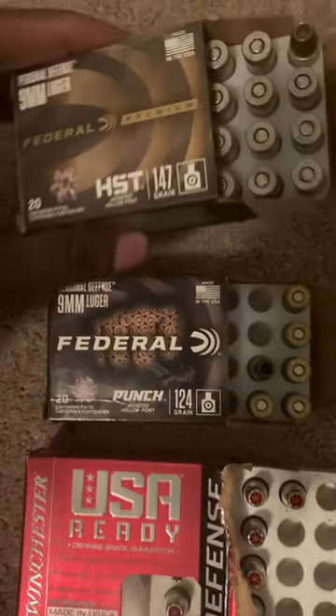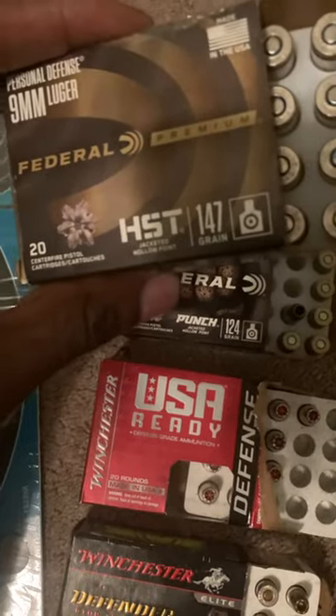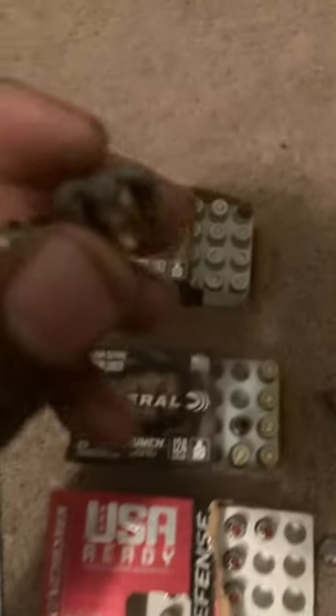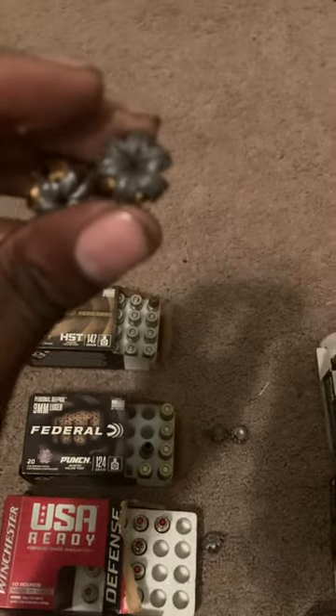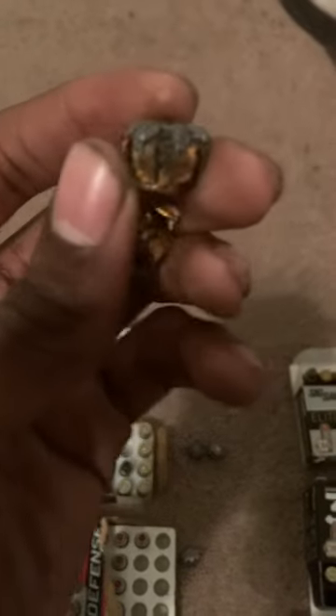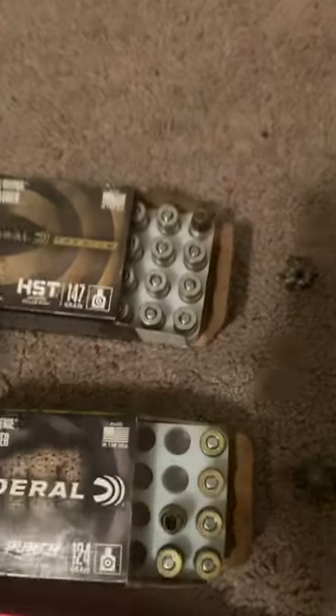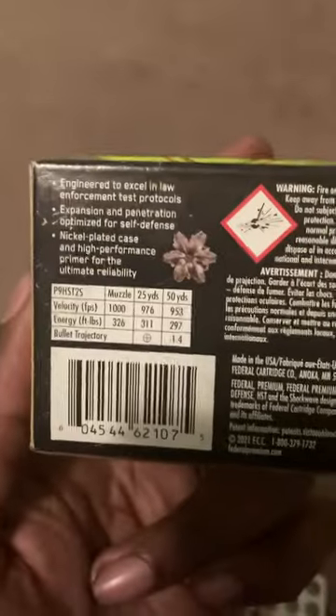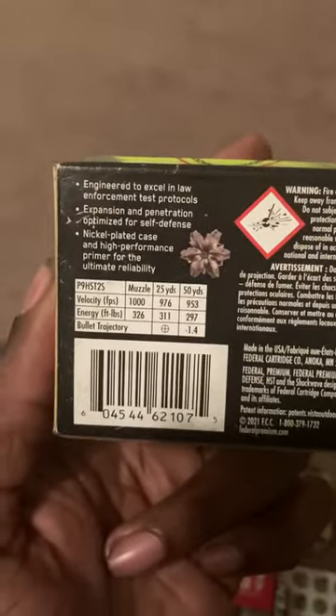First, we have the Federal Premium 147 grain law enforcement HST. This is a premium law enforcement round. If you want a round that gives you massive expansion and the most penetration, this is my number one round. You get massive 70 to 72 caliber expansion — both slugs fully expanded — plus very deep penetration of 17 to 18 inches in the ballistic test.